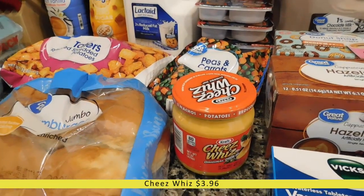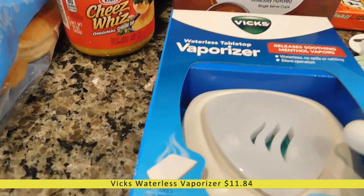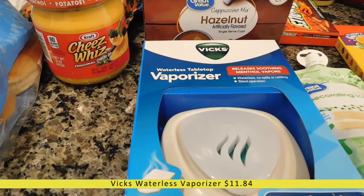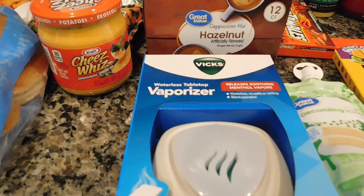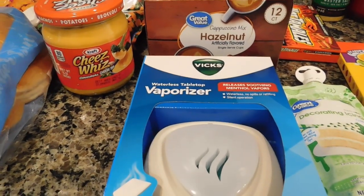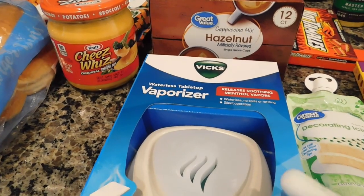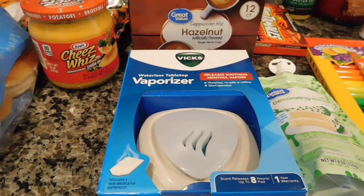I have a Vicks waterless tabletop vaporizer — our humidifier stopped working and allergy season is here, so I wanted to replace it. I saw this one and thought I'd give it a try. It works for eight hours and you don't have to put water in it, so I'm excited to see how it works.